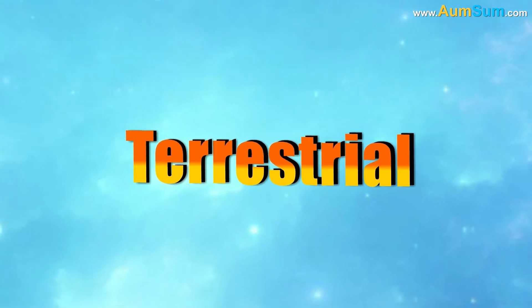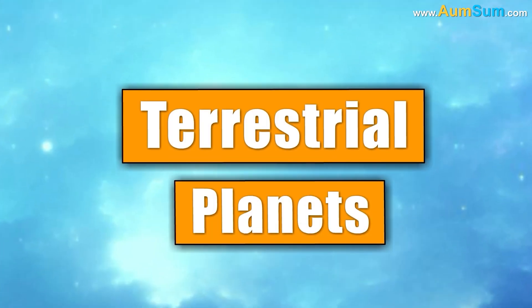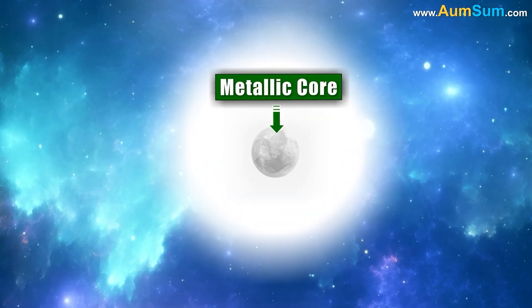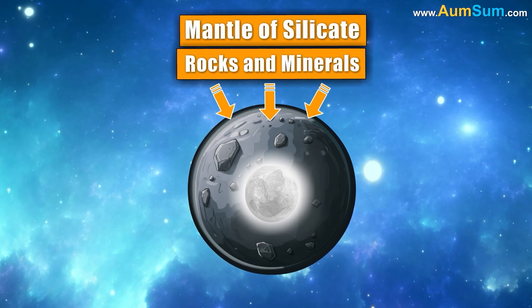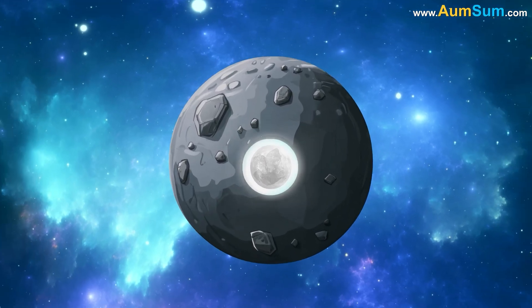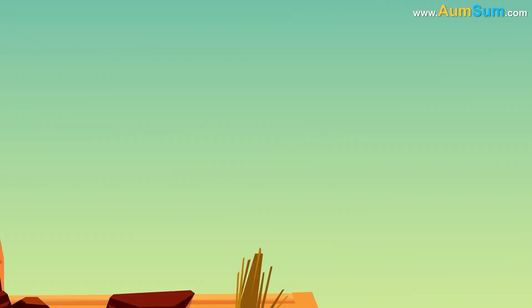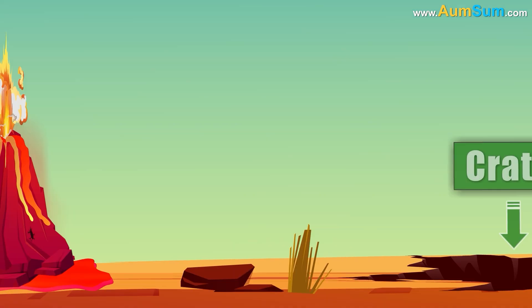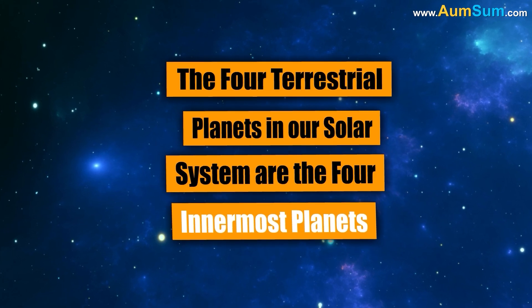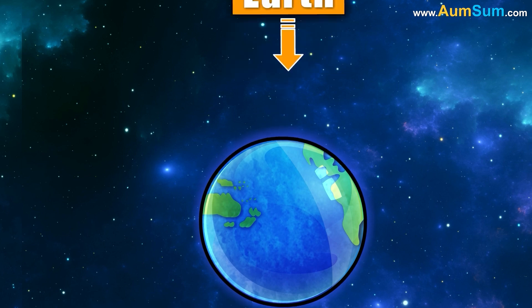Why are some planets called terrestrial? The word terrestrial comes from the Latin word Terra, which means Earth. Terrestrial planets are made of rocks and metals and have a central metallic core surrounded by a mantle of silicate rocks and minerals. The mantle is usually the largest part of the planet by volume. Terrestrial planets also have landforms like cliffs, valleys, volcanoes, and craters. The four terrestrial planets in our solar system are Mercury, Venus, Earth, and Mars.